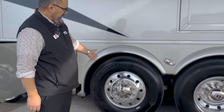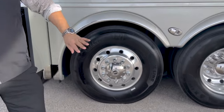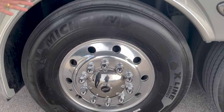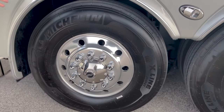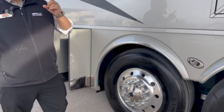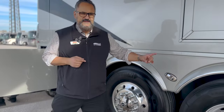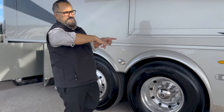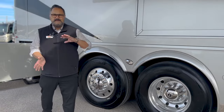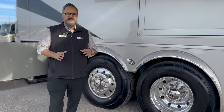Now, this tag axle — because we're on the Spartan chassis — is a passive tag axle, so it will turn. As you start to turn the coach, it will start to turn up to about 17 degrees, which changes your turning point to this axle. When you measure from that front tire to this first axle, you're about 24 feet. That really shortens up and makes this a really tight-turning coach.